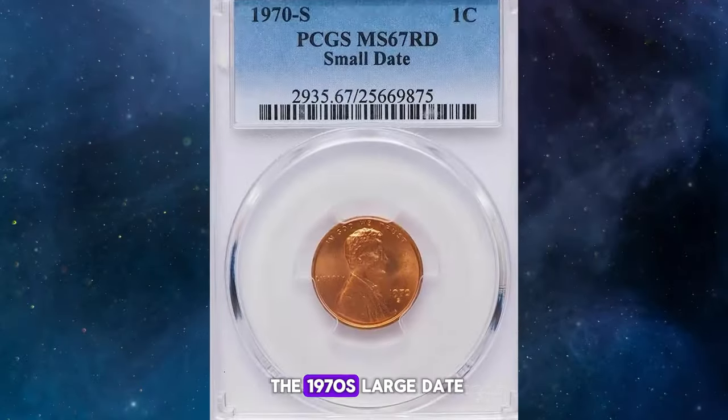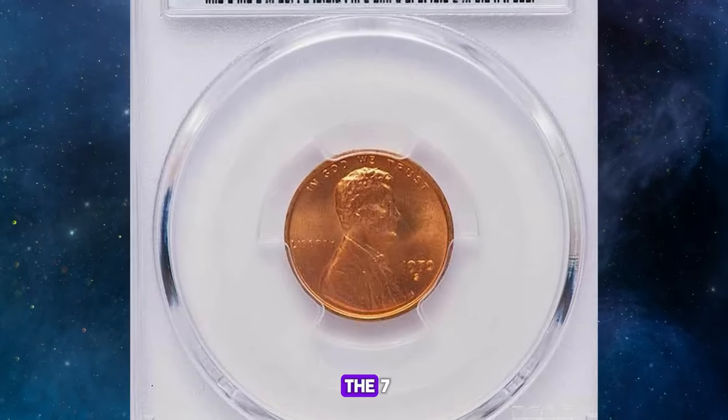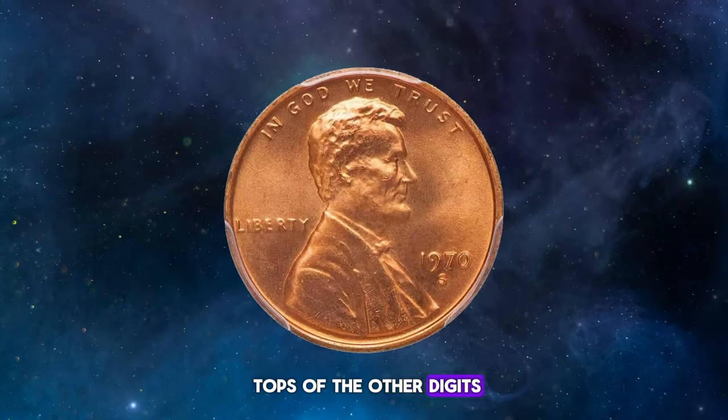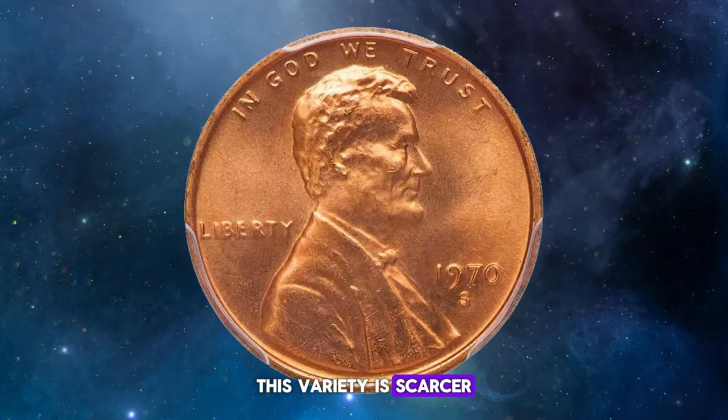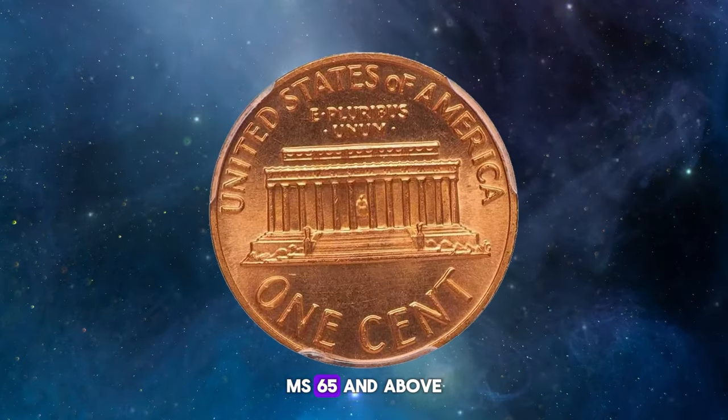On the other hand, the 1970s large date, or low 7 variety, shows the top of the 7 sitting lower than the tops of the other digits. This variety is scarcer and more desirable, especially in higher mint state grades, MS 65 and above.